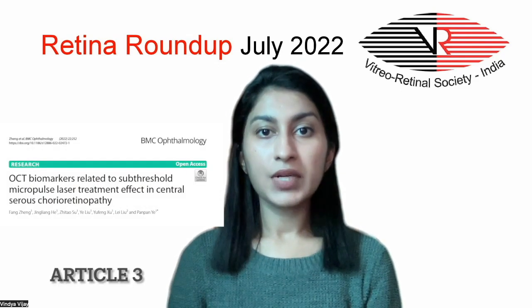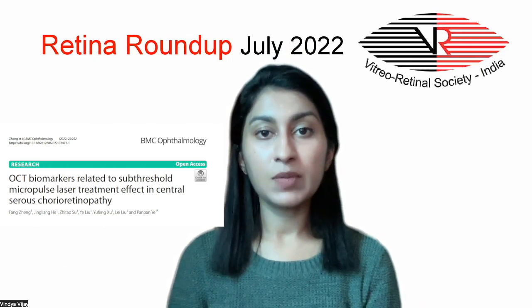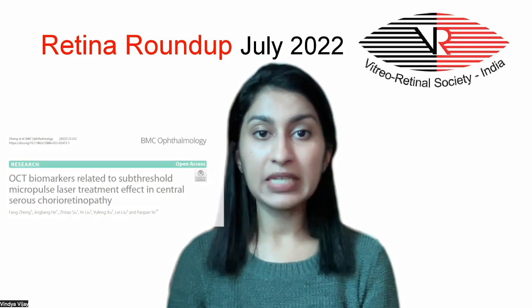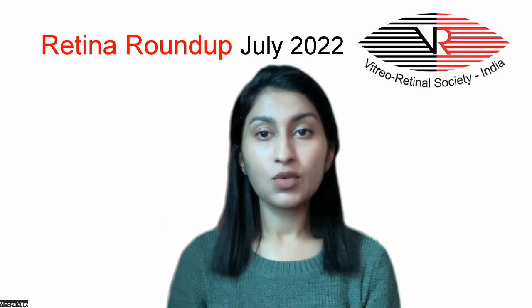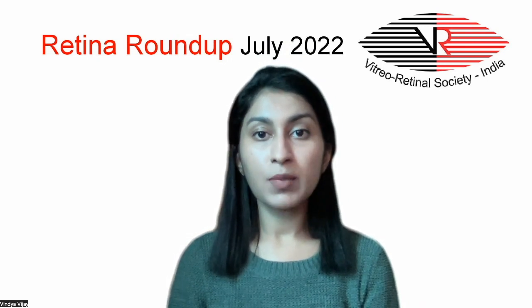The third article is regarding subthreshold micropulse laser, which is in vogue right now for the treatment of central serous chorioretinopathy, especially considering the non-availability of PDT. The article studies OCT biomarkers in eyes with CSCR undergoing subthreshold micropulse laser.